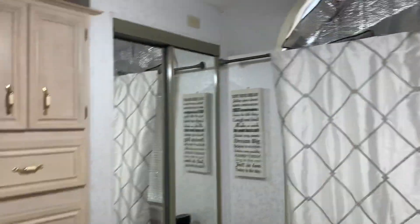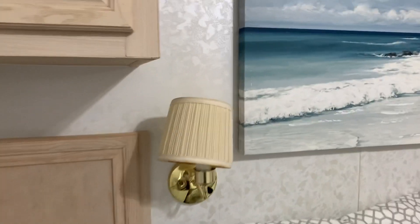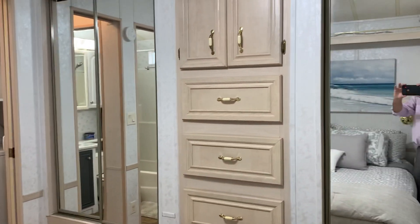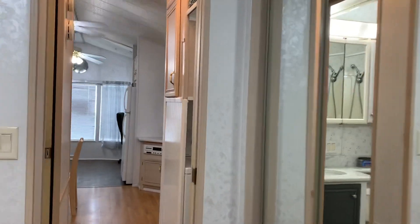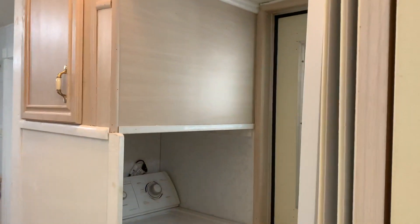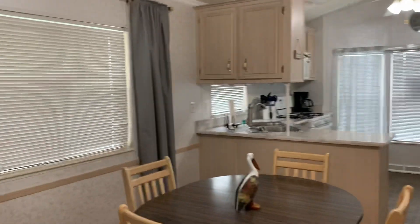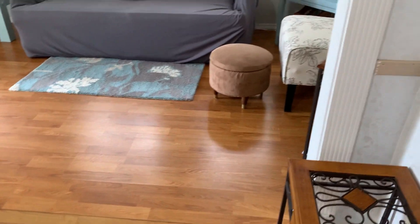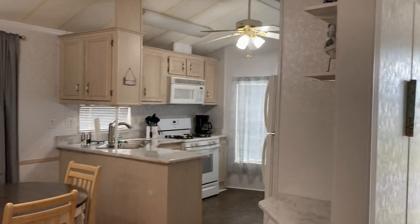I believe this is priced at $25,000 — you're going to have to call Marilyn and double check on that. Over in that cubby hole there, you have your washer. I believe this is priced at right around $25,000. It's a very inexpensive lot rent. If you're looking for a winter getaway or just a getaway place for Florida, this can't be beat. This is wonderful.